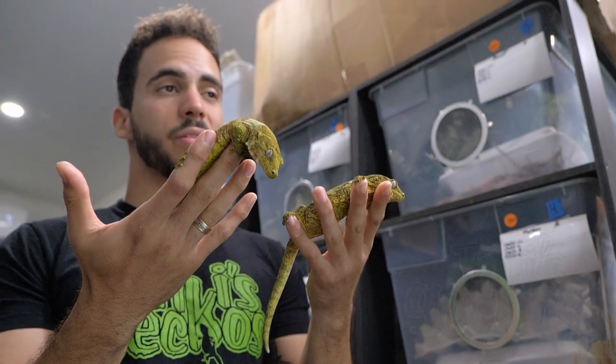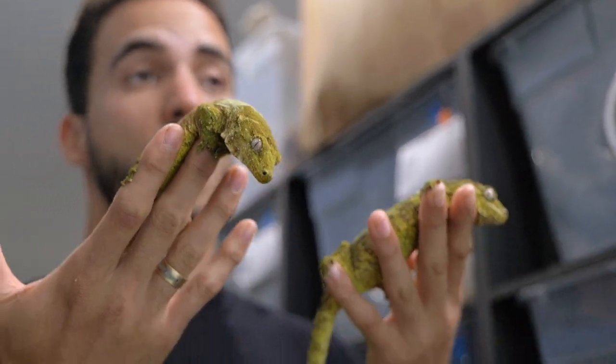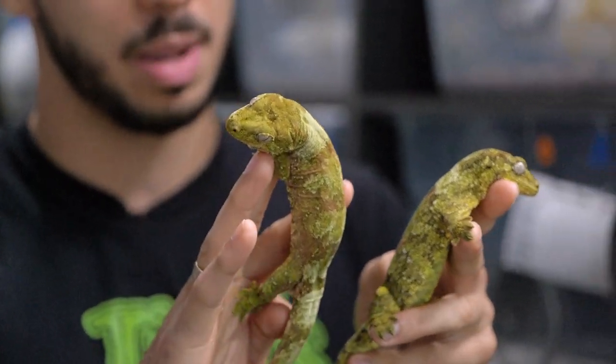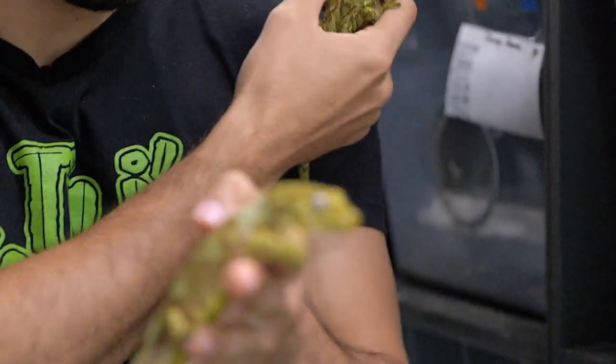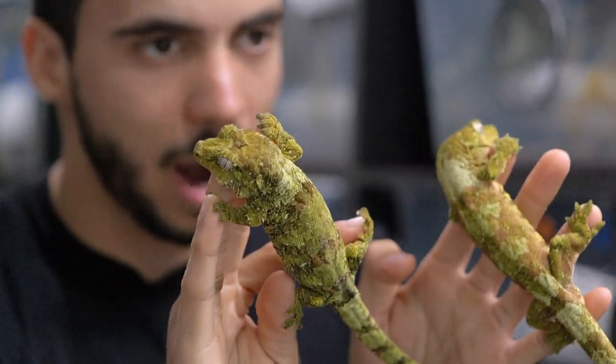The mossy prehensile-tailed gecko is the third largest species of geckos of New Caledonia. They're also known as Chahoua — that's their scientific name. Most people refer to them as Chahoua or Chahoua gecko. Their common name is the mossy prehensile-tailed gecko. They have crazy mossy patterns that they use to blend in with their environment — the bark, the trees, and all that good stuff.